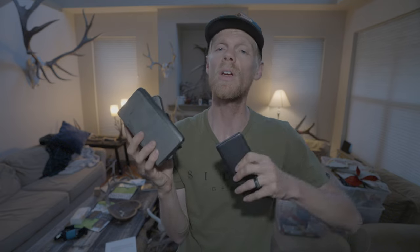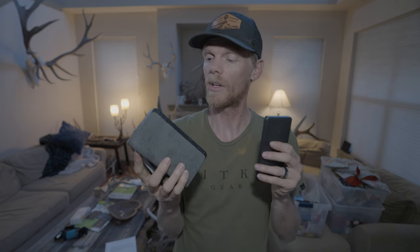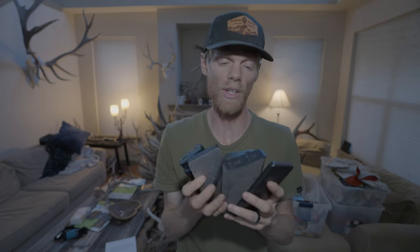These are USB rechargeable battery bricks ranging from 10,000mAh to 20,000mAh. They'll let me recharge my phone in the field, recharge camera batteries to some extent, and recharge Rode Wireless GO microphones. I've got about 10 of them.